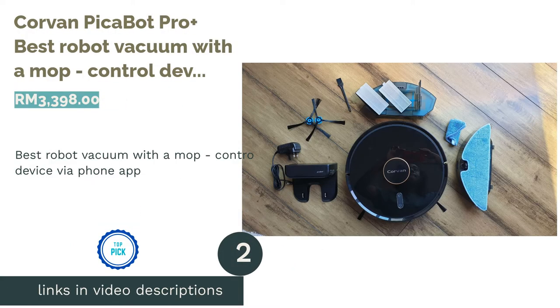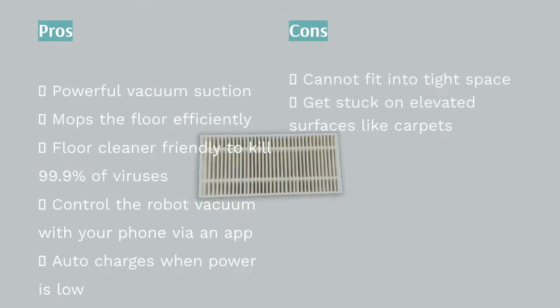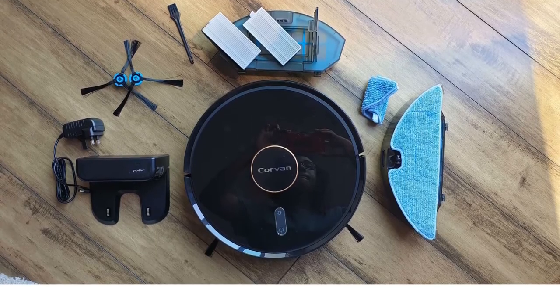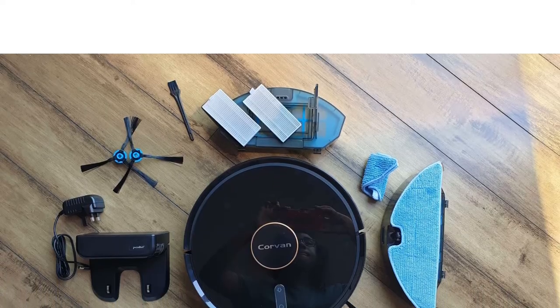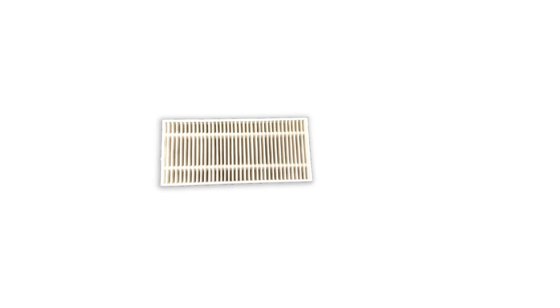The next product on our list is the Corvan Piker Bot Pro Plus, the best robot vacuum with mock control via phone app. Busy working adults who are hardly home will face the issue of dirty, dusty floors — strands of hair and debris all over after a few days of not sweeping and mopping. Instead of hiring help, which can be more expensive in the long run, you should let a robot vacuum do the dirty work. This Corvan Piker Bot Pro Plus from the AI series can sweep, vacuum, and mop your floor all with just one bot.